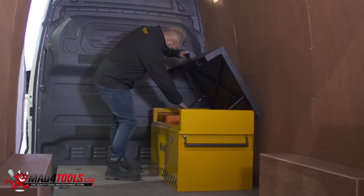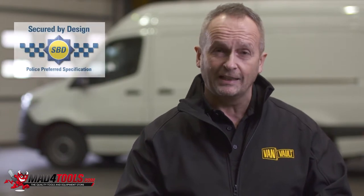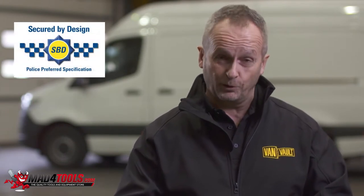It's almost double the size of the VanVolt II. It's certified by Secured by Design, the UK's official police-approved standard.